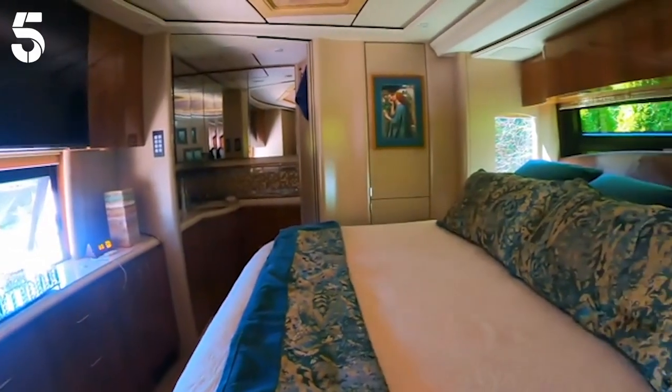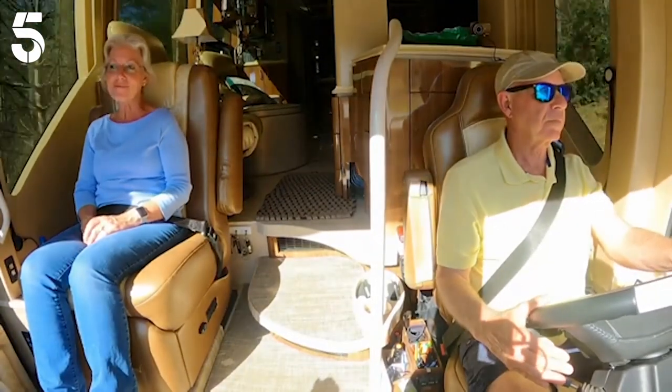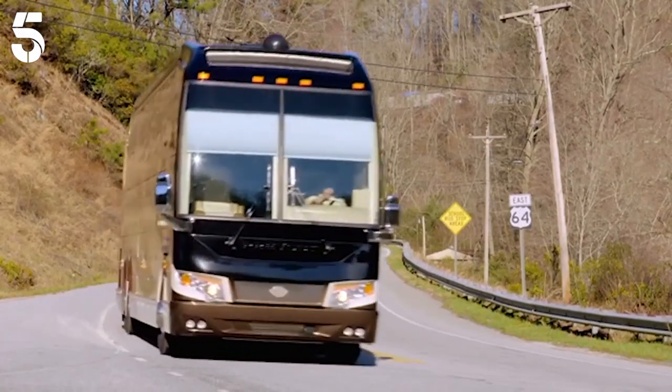Over in the States, compact living is less of a concern, especially for Pat and Jan, currently heading to the Blue Ridge Mountains for a mini-break.